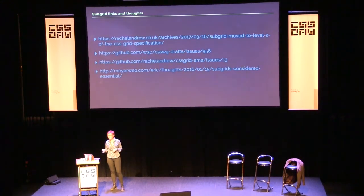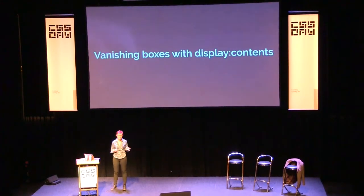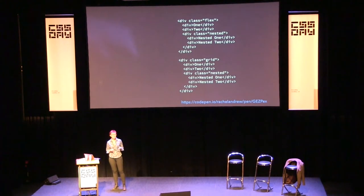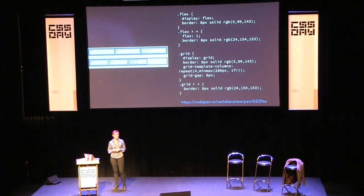If you ever end up in a subgrid conversation, people will say 'display contents — we've got display contents, this solves all the subgrid problems.' It doesn't. It solves a class of problems, but they are different problems. The display spec says: 'The element itself does not generate any boxes, but its children and pseudo-elements still generate boxes as normal. The element is treated as if it had been replaced in the element tree by its contents.' It's much easier to see within an example.